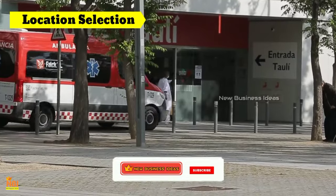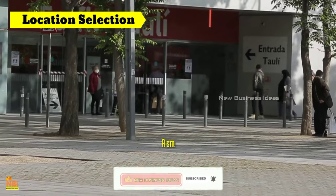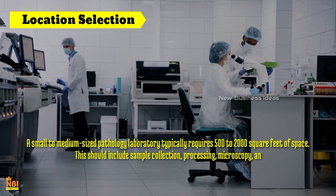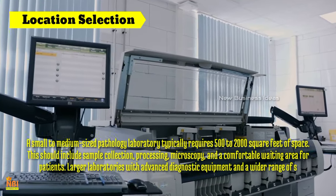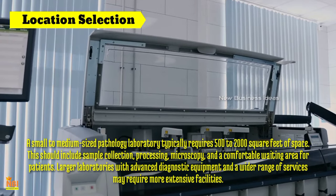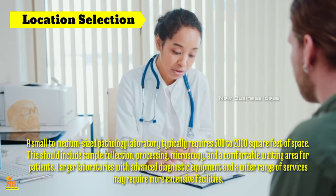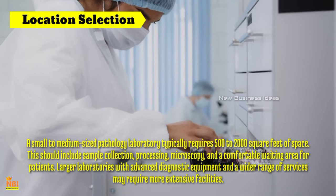Location for pathology lab business: The space required varies depending on the size and services offered. A small to medium-sized pathology laboratory typically requires 500 to 2,000 square feet of space, including sample collection, processing, microscopy and a comfortable waiting area for patients. Larger laboratories with advanced diagnostic equipment may require more extensive facilities. The location should be a high-traffic area near government or private hospitals or clinics — if your pathology lab is close to a hospital, patients will naturally come to you.